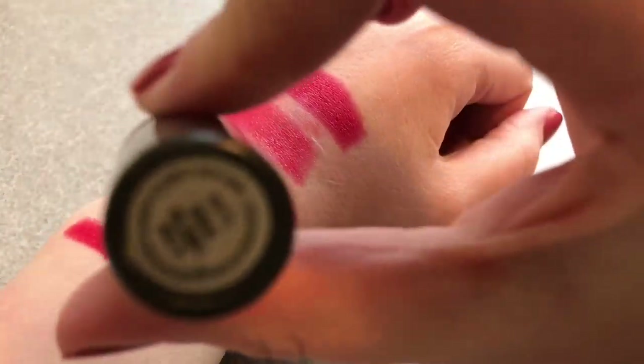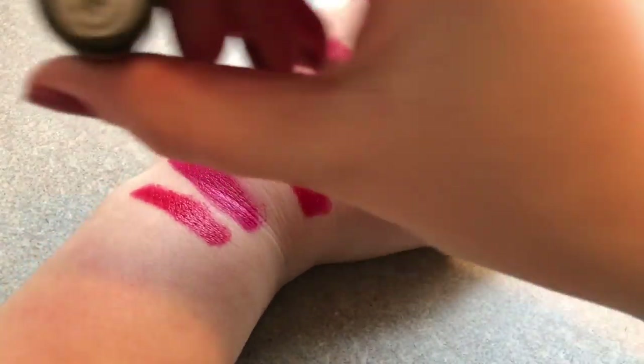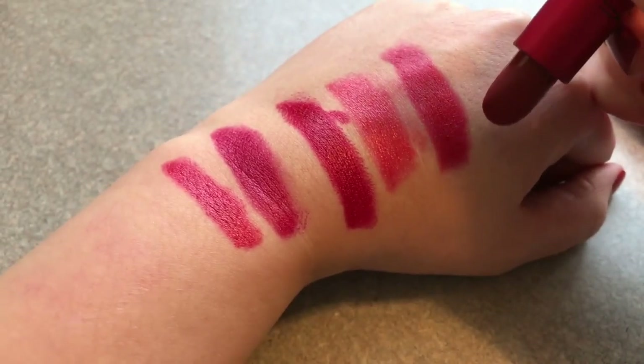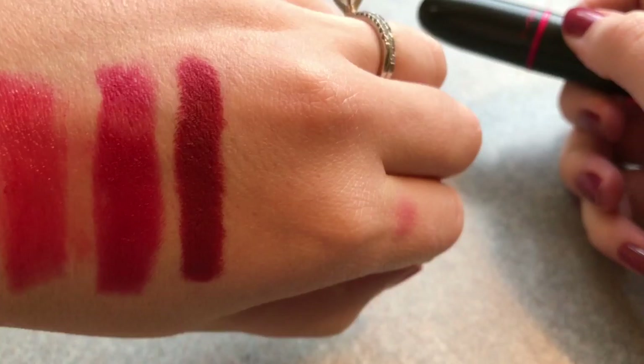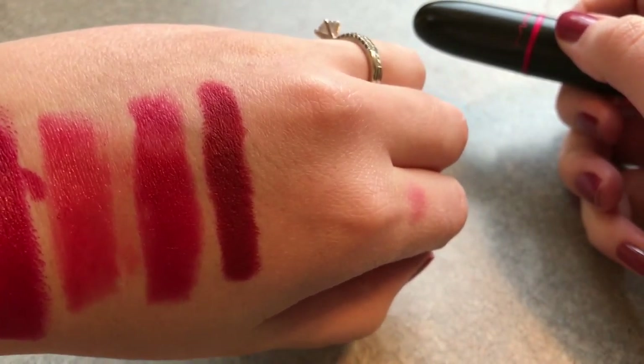Next up is a MAC lipstick. It is Viva Glam 1 from their Viva Glam Collection. And this one is the darkest red that I have, and it is a matte. It is actually kind of drying, but I love the color so much I don't care about it. But that's Viva Glam 1.